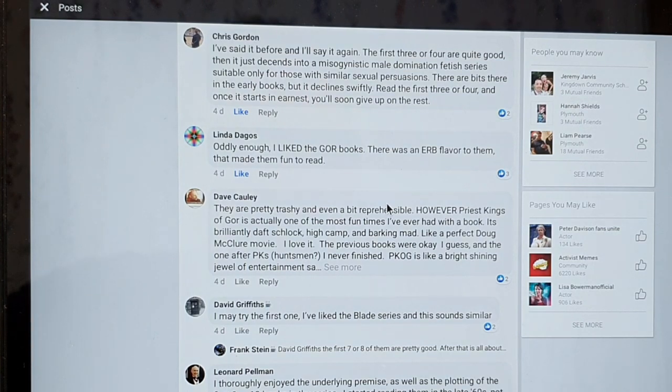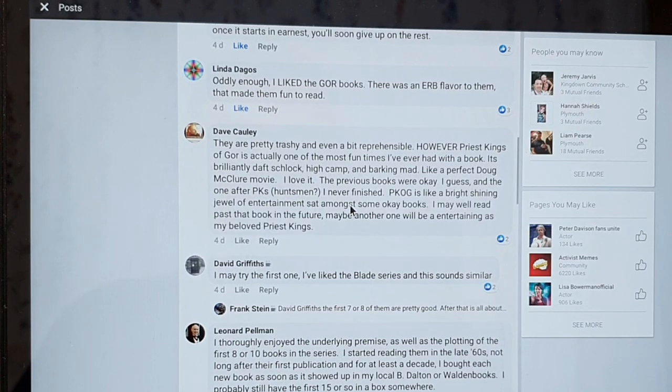Oddly enough, Linda Degos said: 'I liked the Gore books. There was an Edgar Rice Burroughs flavour to them and that made them fun to read.' I agree with that quite a bit. Dave Cawley: 'They are pretty trashy and even a bit reprehensible. However, Priest Kings of Gore is actually one of the most fun times I've ever had with a book — it's brilliantly daft, schlock, high camp and barking mad, like a perfect Doug McClure movie. The ones after Priest Kings, Huntsmen — question mark — I never finished. Priest Kings of Gore is like a bright shining jewel of entertainment sat amongst some okay books.' I remember Priest Kings and it is actually a really good one — it comes recommended.